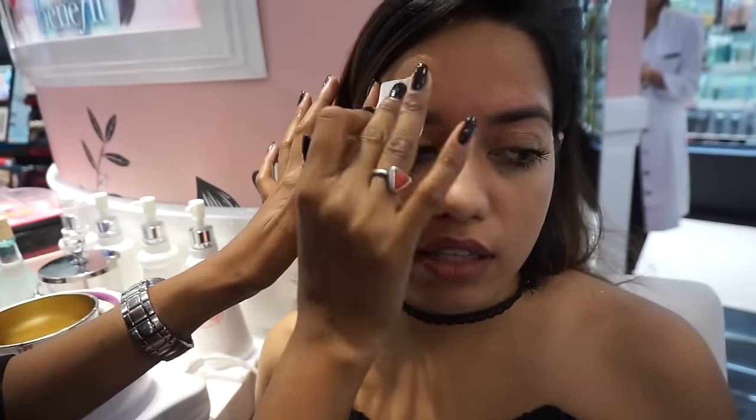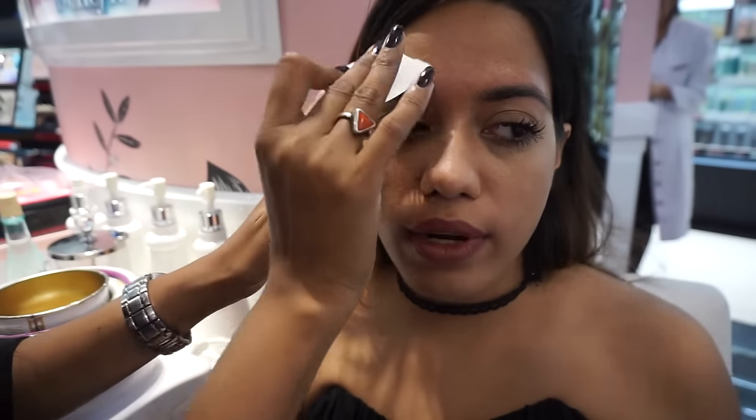Do you find it painful? Not at all — it doesn't hurt at all. The only thing is I think this part of my face is sensitive, but it really became numb.